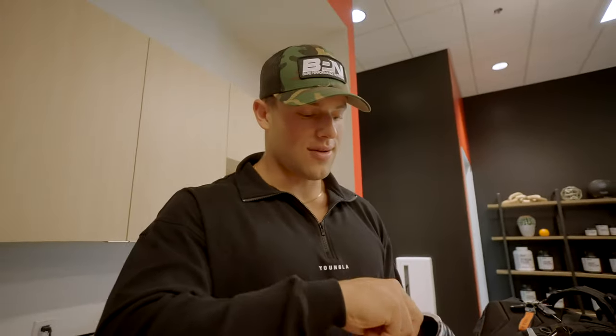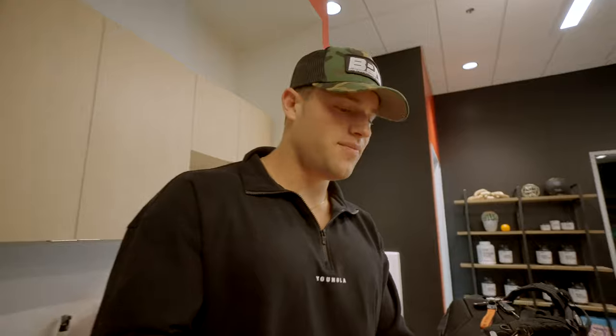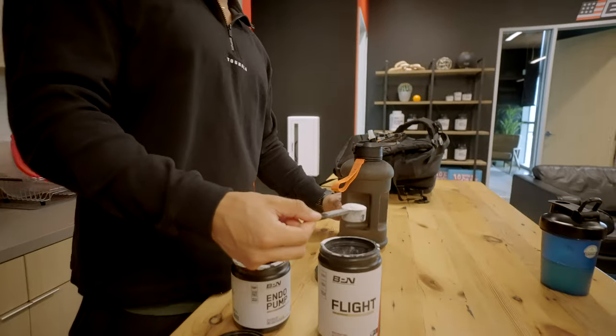I don't always do this, but whenever I need more caffeine - I did have a coffee - I'm going to add a little more caffeine to my morning, which is just one scoop of pre-workout. We're going to put this back before our lift.